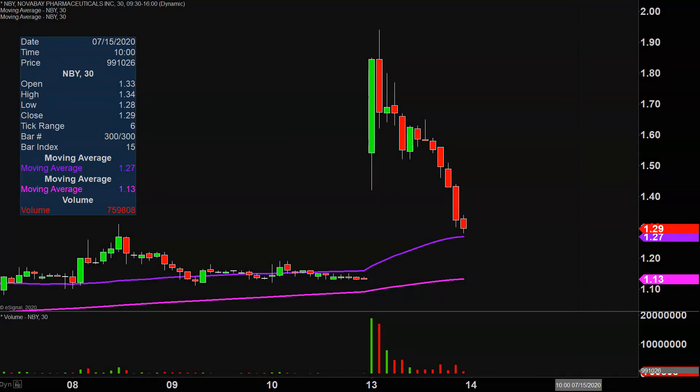Quite the eventful day on this one, not only from the price action point of view, but you look down here at the volume — well above average volume on the day. So a lot of eyeballs watching this one moving forward.